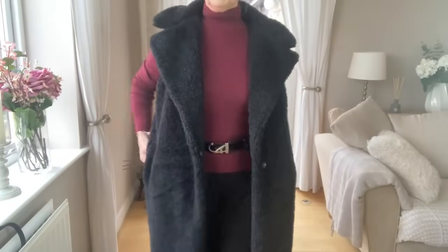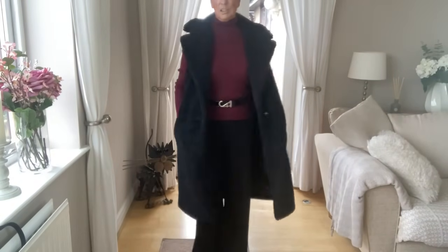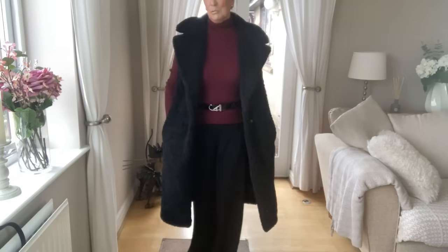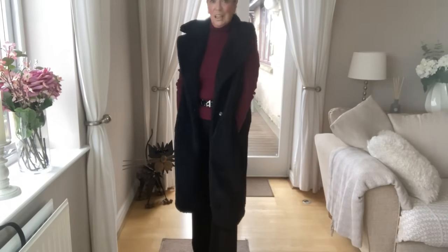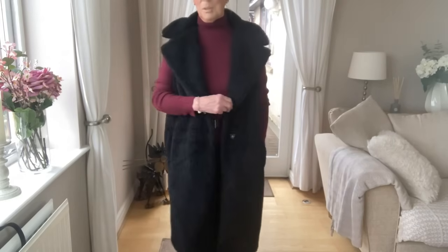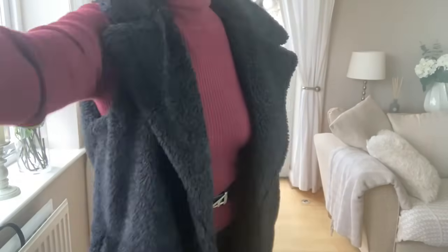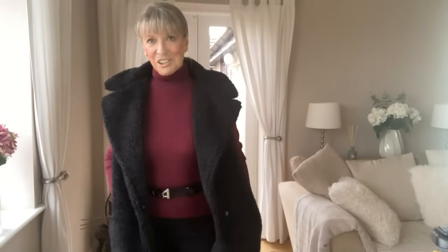I'll show you the bottom to show how long it is, because it'll go nicely with skirts, dresses, and trousers. I've left my trousers on with it and the same jumper, and I think that looks really smart and casual. I think it's going to be one of my favorite pieces in my wardrobe. That was £40.